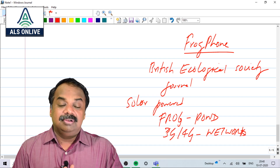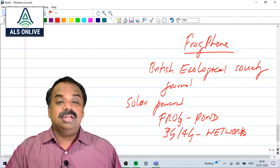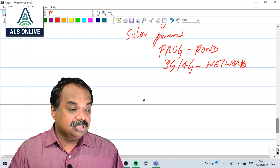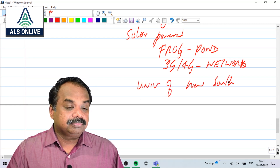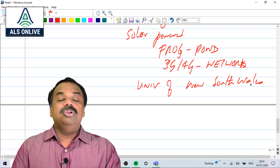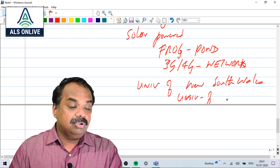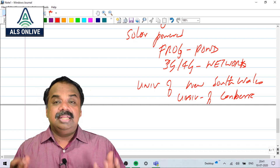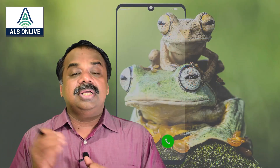This device is called Frog Phone and it has been developed by two Australian institutions: the University of New South Wales and the University of Canberra. These two universities played the lead role in developing the Frog Phone.